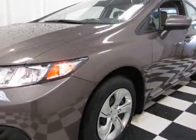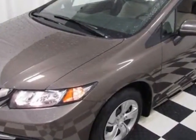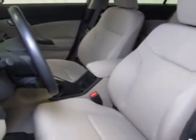Come take a look at this new 2014 Honda Civic. For your protection, this vehicle has a full factory warranty. This vehicle gets an estimated 30 miles per gallon in the city, and an estimated 39 on the highway.